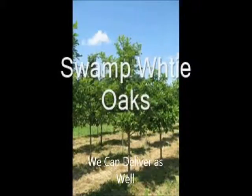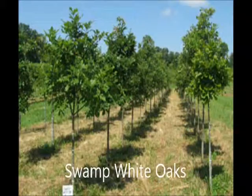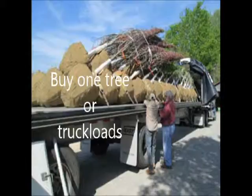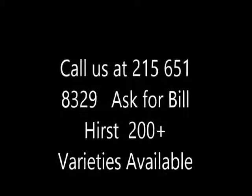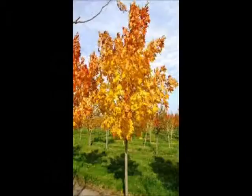These are our swamp white oaks. We also have a whole host of other trees. We load tractor-trailer loads for you, or you can pick up just one tree if you want it. You can call us at 215-651-8329 and ask for Bill. We have over 200 varieties of trees for you in Tennessee.